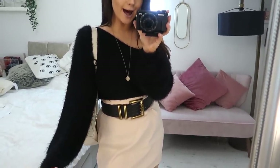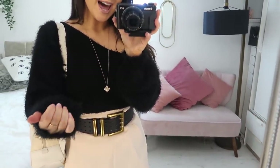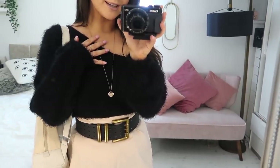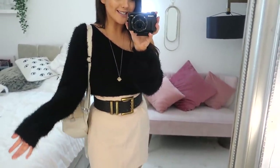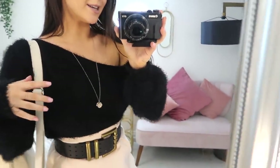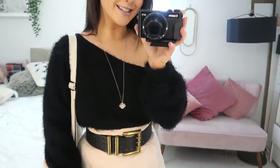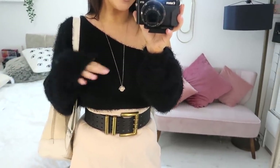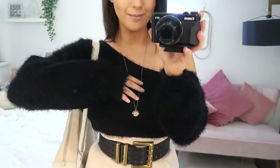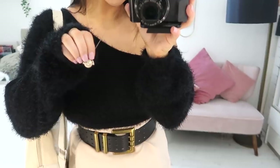So this is the jumper I'm wearing — I actually bought it the other day from Nasty Gal. I'll link everything down below. It's in this really soft black fluffy material and I've been completely obsessed with it. The weather's really weird today so I've gone for jumper on top and skirt on the bottom. It's actually off the shoulder, so it comes down and you've got your shoulder out — it's so cute. It reminds me of the 90s.